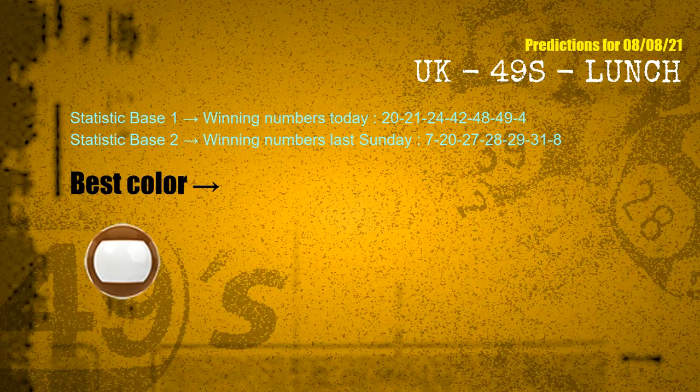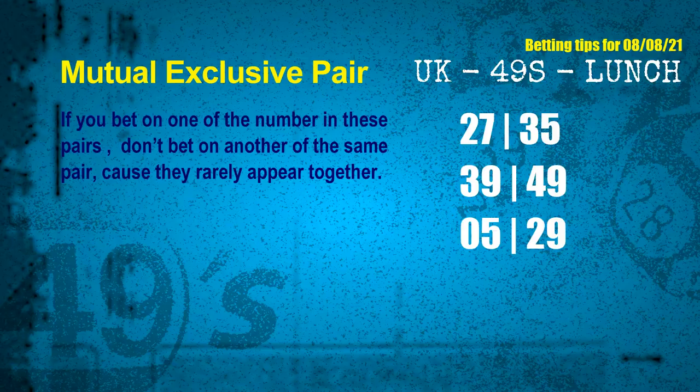According to the statistics above, with winning numbers today — 20, 21, 24, 42, 48, 49, 04 — and winning numbers last Sunday — 07, 20, 27, 28, 29, 31, 08 — the most frequently following color is brown. Now we have some following ones and ball colors. Here are some tips to increase hit odds, such as mutual exclusive pairs. These numbers in a pair both match the following ones and colors, but according to thousands of results, they rarely appear together — meaning if you bet on one, don't bet the other in the same pair.